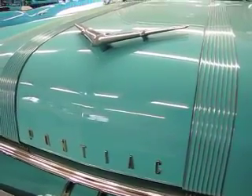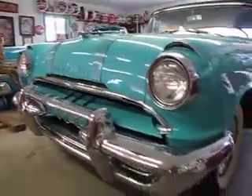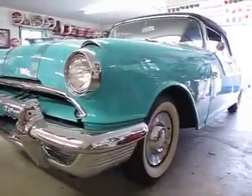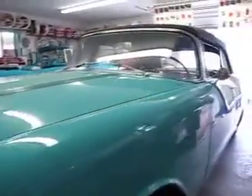Jason Phillips from AutoAppraise, AutoAppraise.com, May 27th, 2011. We're looking at a 1955 Pontiac Star Chief convertible.